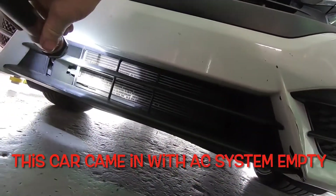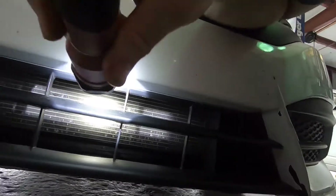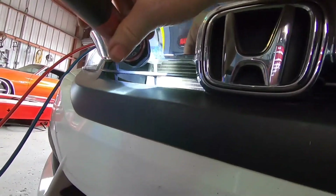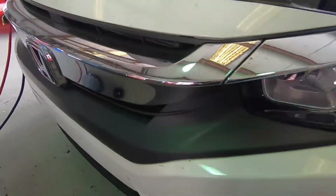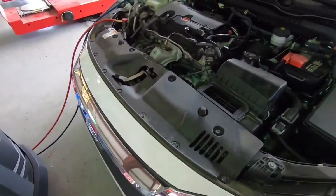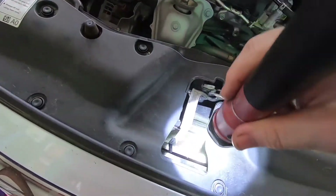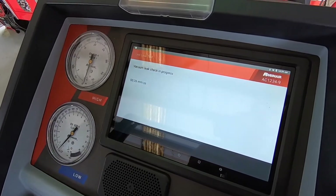Always check the condenser for signs of damage and wetness from oil and dye. The condenser appears to be in good shape. It looks like I'd expect for a car with 24,000 miles on it, but like I said, it's been in a wreck, so you definitely want to look it over good. It's not bent or damaged.